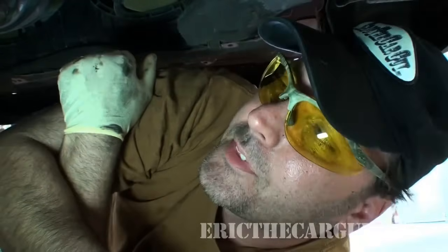Hi everybody, Eric the Car Guy here. Normally I'm not prone when I do my introductions but today I am — just for you.